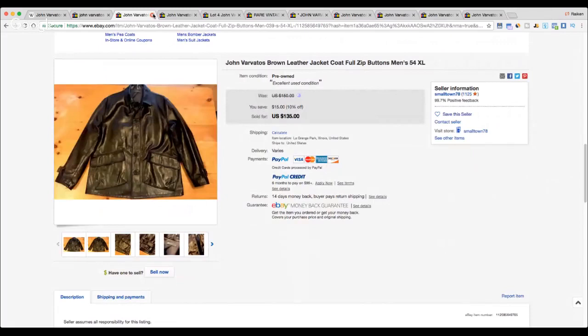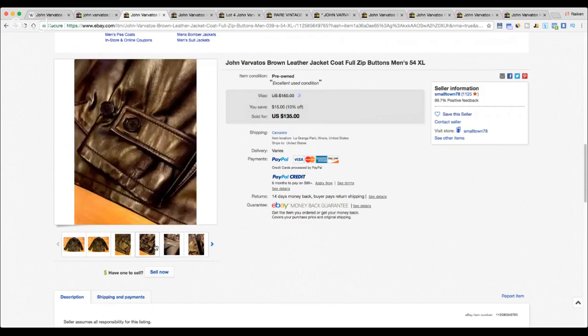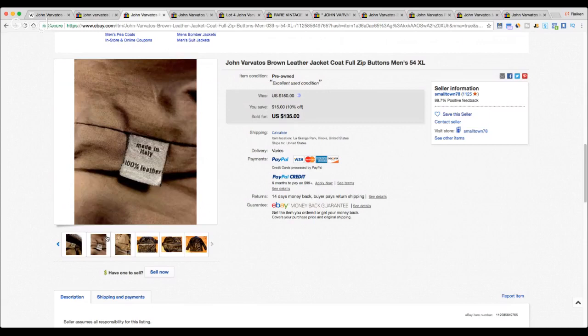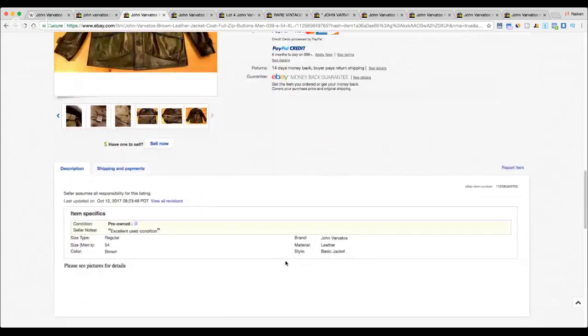Next up we have a John Varvatos leather jacket. When you're dealing with strong clothing brands like John Varvatos and you start hitting leather items, you're going to be in for big bucks. This full-zip brown leather jacket came in at 135 dollars. The pictures are decent — they put it against a wood background, though there's some strong light contrast. The seller provided measurements, and it's made in Italy — size 54 XL, an Italian size. Great item.